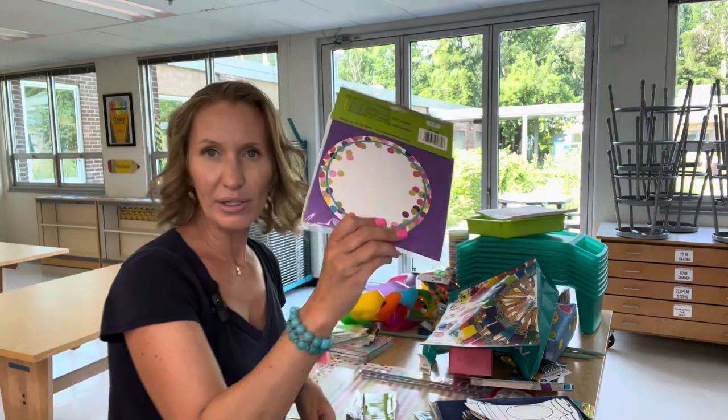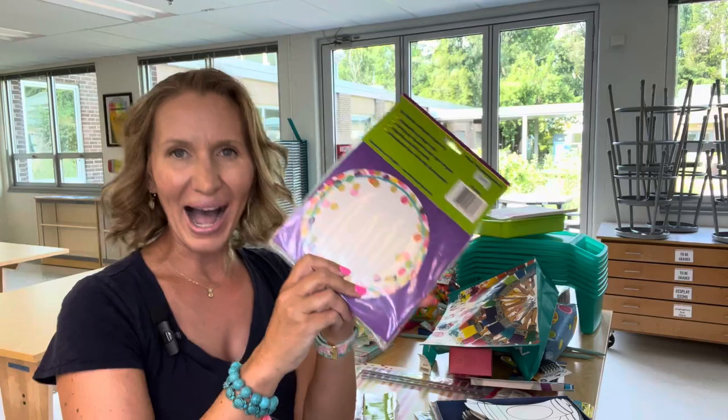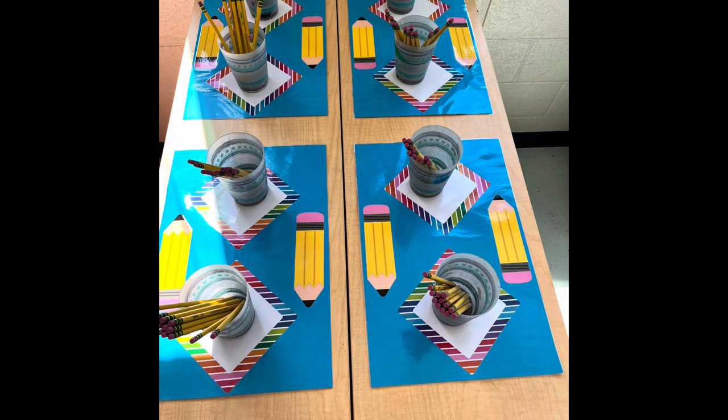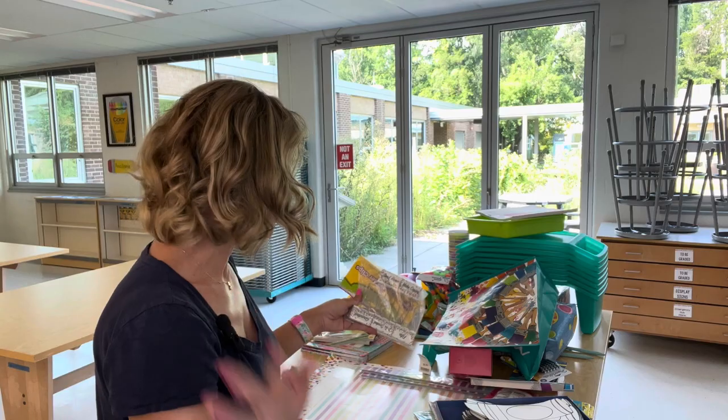I got these circles when I was at that teaching store as well. I use these in my pencil spot that's called Pennsylvania. This way, there's a visual for students to put each pencil cup back on top of a circle. I get new ones every year because that spot just gets messy because pencils.